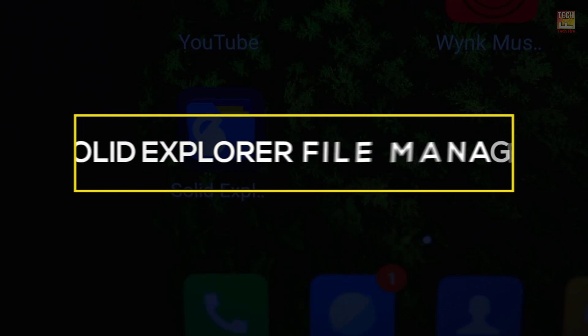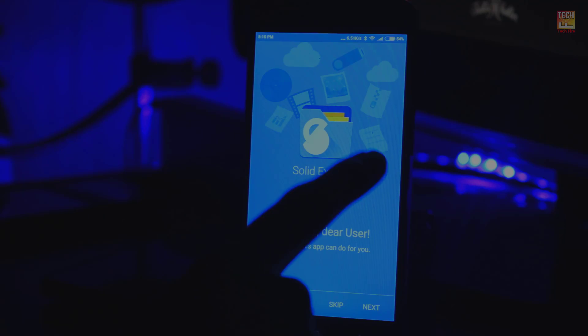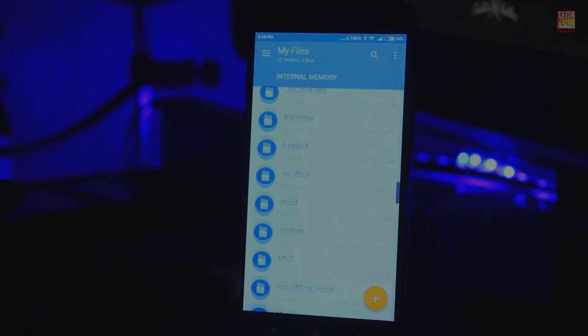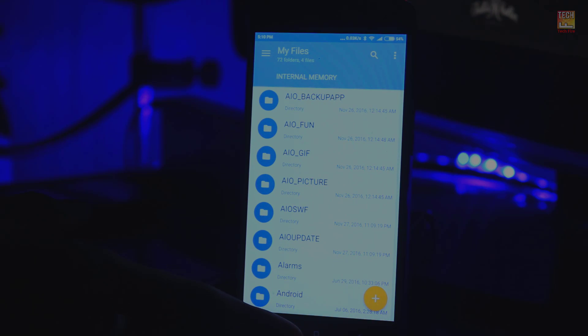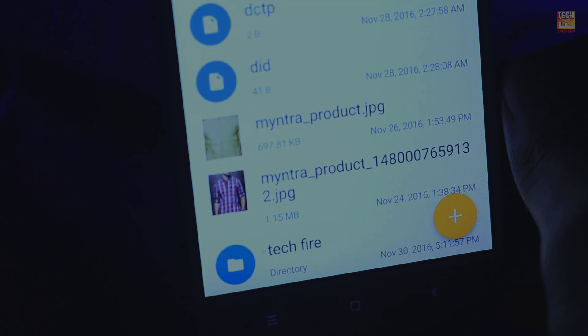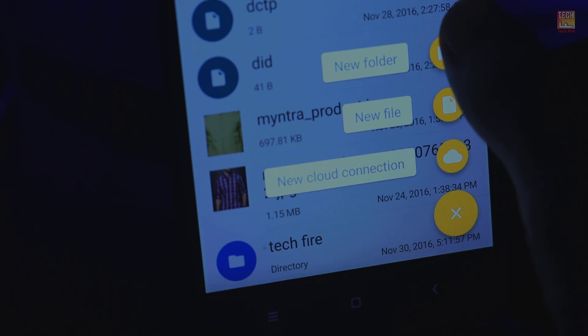My first pick is Solid Explorer file manager. The double panel display on offer in Solid Explorer allows you to navigate two separate folders and drag and drop a file from one panel to the other. It's surprisingly simple and works so well — a standout feature in a very crisp and intuitive UI.